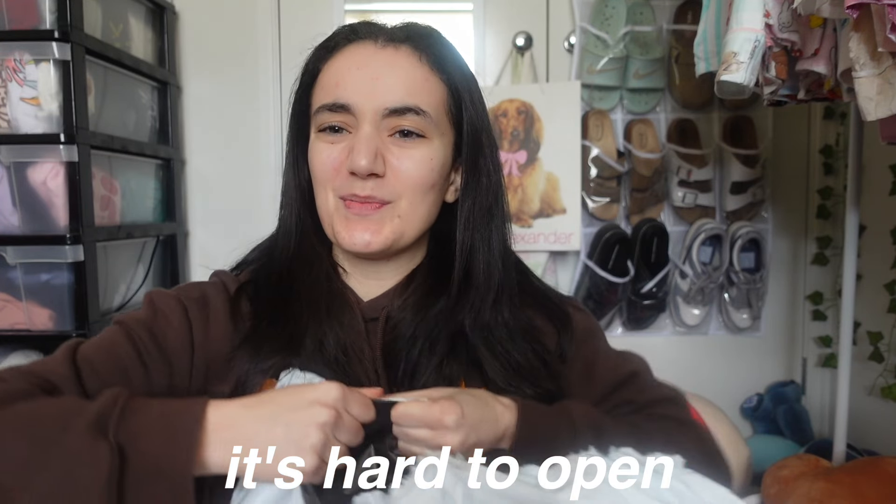Oh my god, I'm so excited — it's hard to open! Here's a rundown of how I'm going to do this video: I'll show you the product description on screen, my size if you're wanting to know what size I bought, and the original price versus the sale price. All right, the first thing I got was a pair of socks.